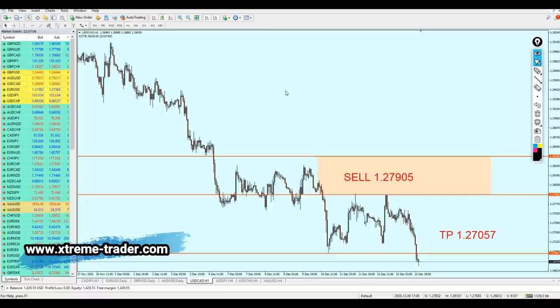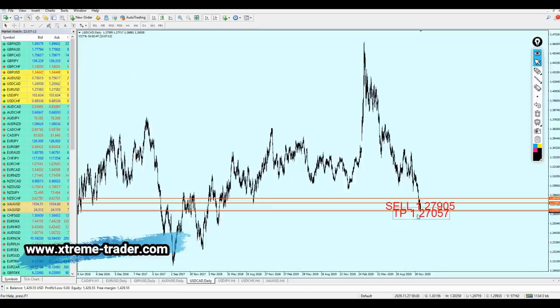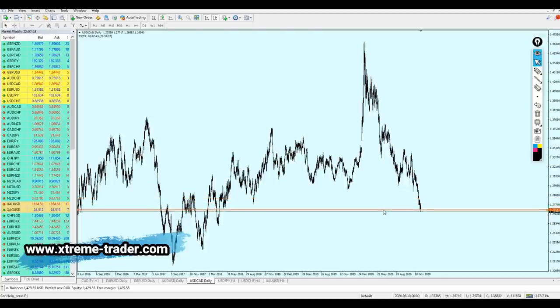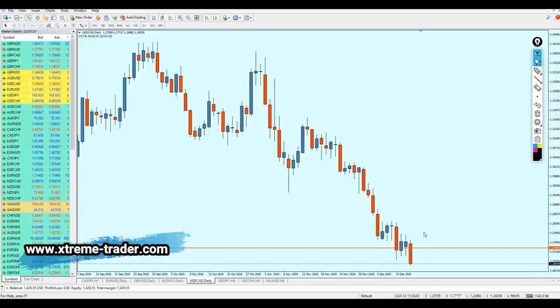However, what is going to happen next? The USDCAD has actually made a strong breakout from the long-term support level on 1.27450. We can see this bearish breakout candle — it's quite strong. It seems like the USDCAD is actually going to continue the fall.